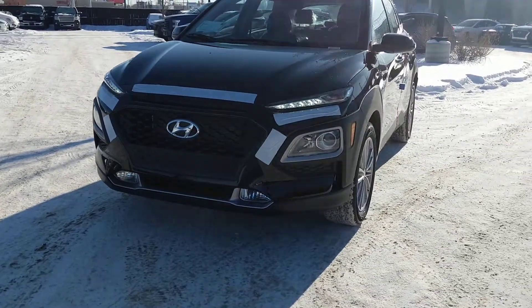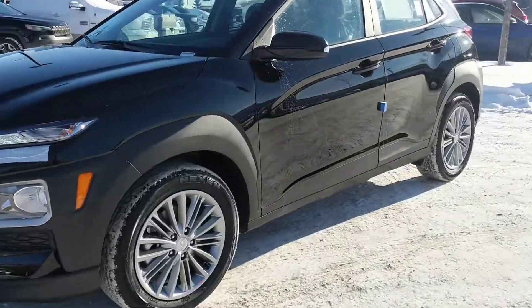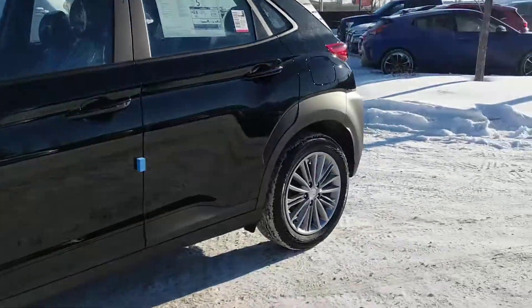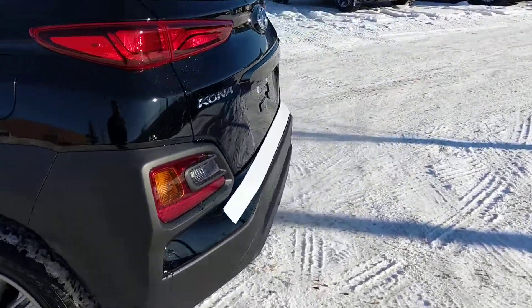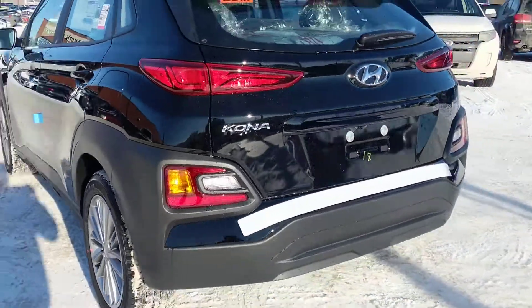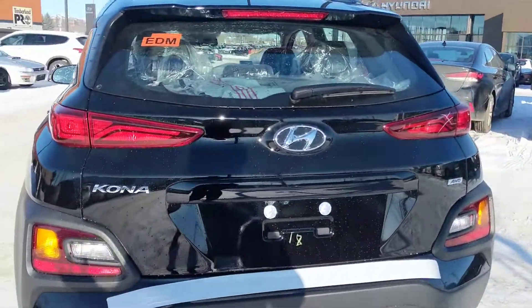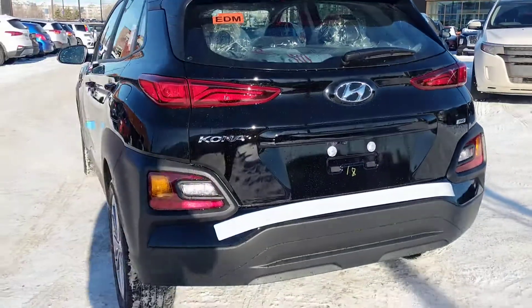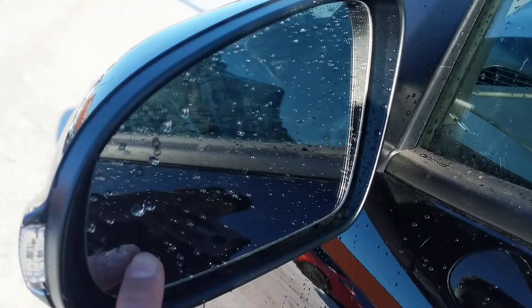Good evening Lydia, this is Tristan here from River City Hyundai. Today I have for you this beautiful 2020 Hyundai Kona Preferred in the black color that you said you wanted. This vehicle is going to definitely have all the features that you want, including the heated seats and the heated steering wheel. I'm going to be showing you this vehicle inside and out — it's going to be loaded with features.